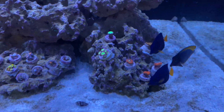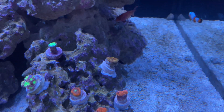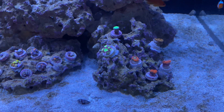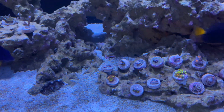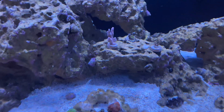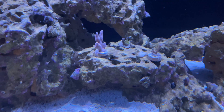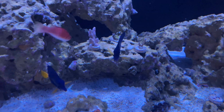Some of those blastos I spent a lot of money on — the one in the center I think I paid like $150 or $200 for, so they're not cheap. It's early so all these guys hadn't opened up yet, but I think I've pretty much lost the SPS. The green one in the back still has a few polyps, but the forest fire and the blue look pretty rough — they're all white.